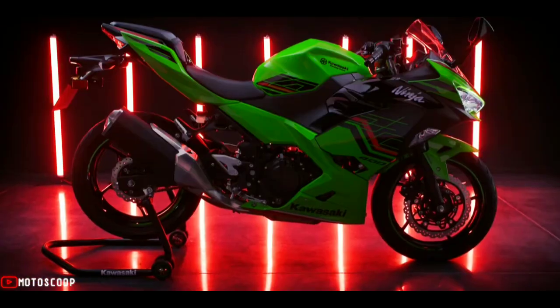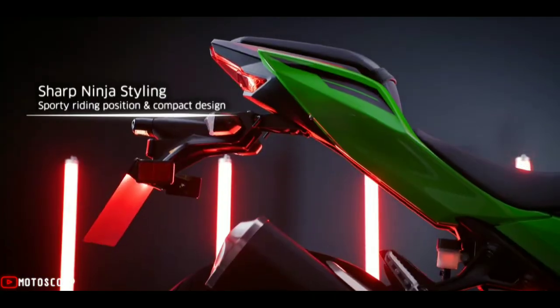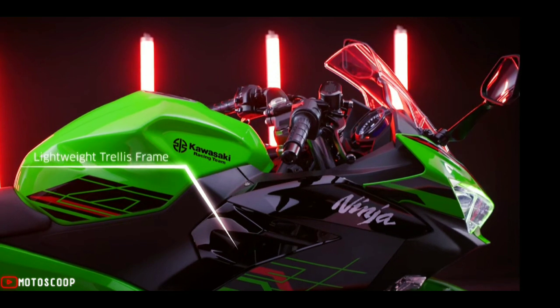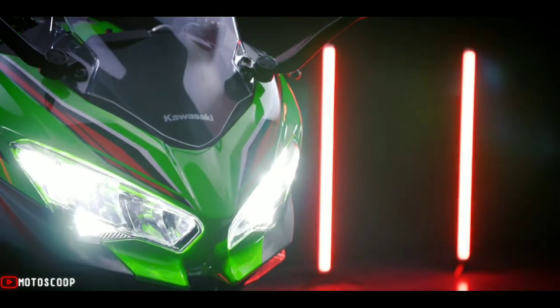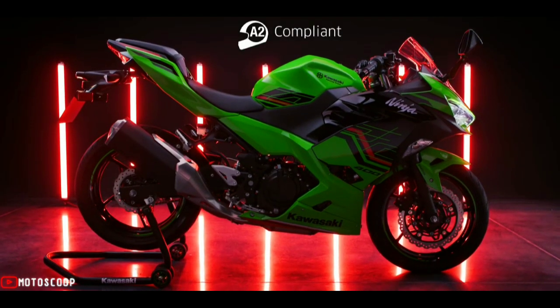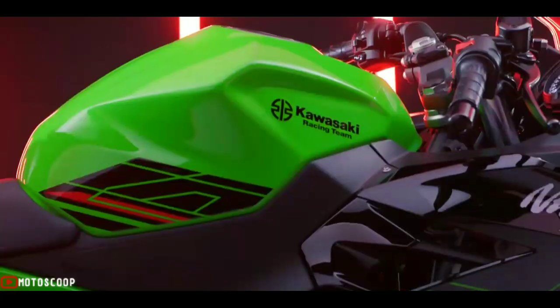Born from the DNA of the world-renowned Ninja 250R, the Ninja 400 offers top-class Ninja styling and design reminiscent of its higher displacement brothers — the Ninja 650, the Ninja ZX-10R, and the Ninja H2. Equipped with a 399 cubic centimeters engine, Kawasaki's newest beast offers a balance of performance and controllability, a trait derived from the typical winning Ninja formula.